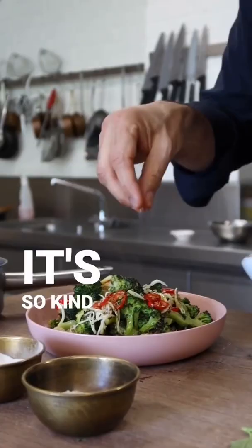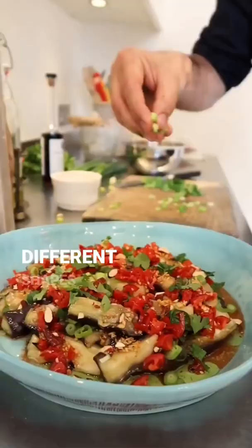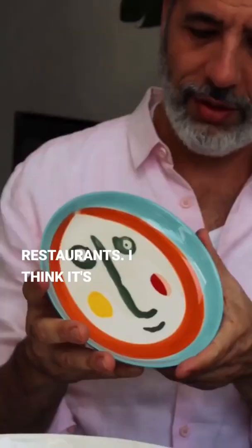What I love about it, it's so kind of eclectic — you've got different colours and different shapes and different patterns, and it really captures the whole spirit of Ottolenghi, that kind of eclectic feel that we have in our delis and our restaurants.